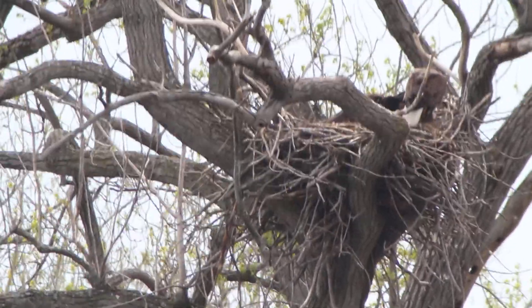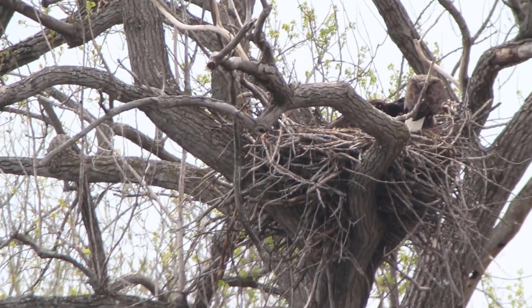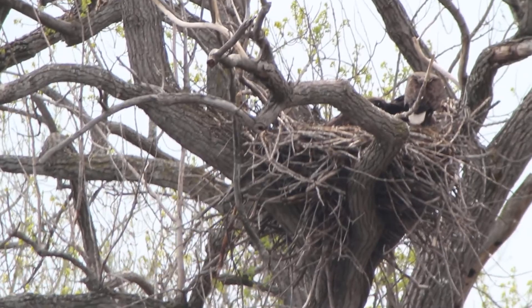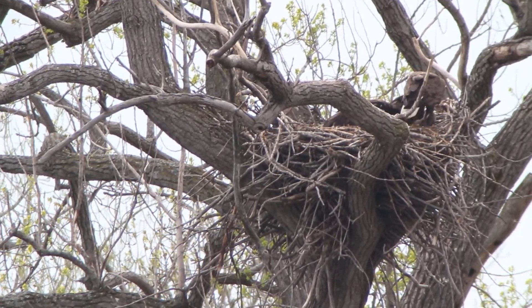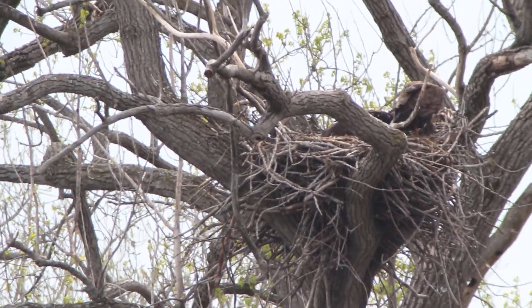As you can see, there's an adult there in the nest and it seems to be feeding at least one of the chicks. There are two chicks in the nest — can't really see both of them, or either of them really, thanks to that branch.